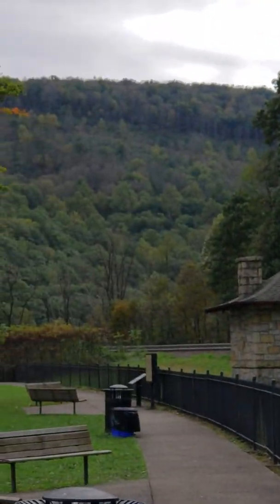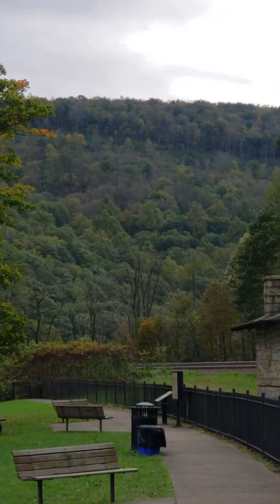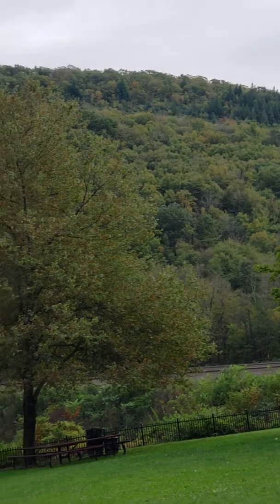You can see how tall that mountain is over there — that's even taller than the one behind me. That's probably a good 1,500 feet. Part of the Alleghenies.